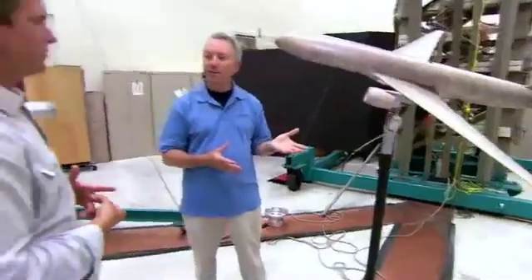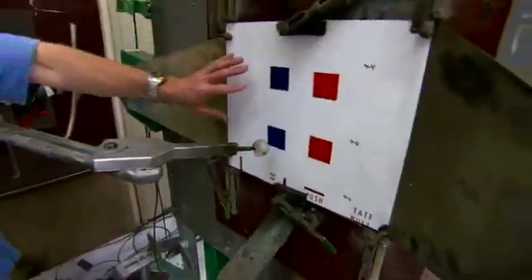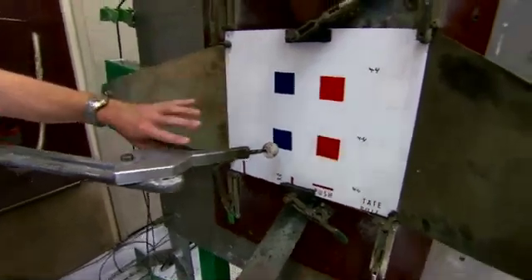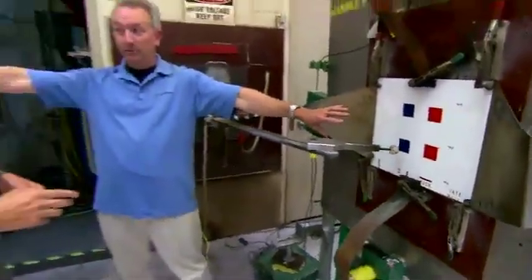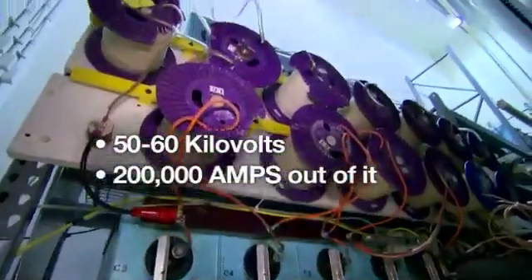This is a representation of a piece of aircraft skin. This is our output probe, similar to what we had in the other room. Only here, instead of using 2 megavolts, we use about 50 to 60 kilovolts. But we get 200,000 amps out of it.